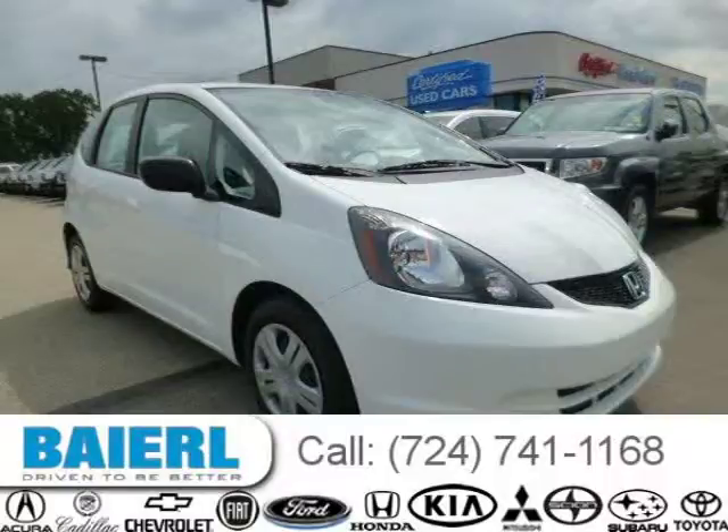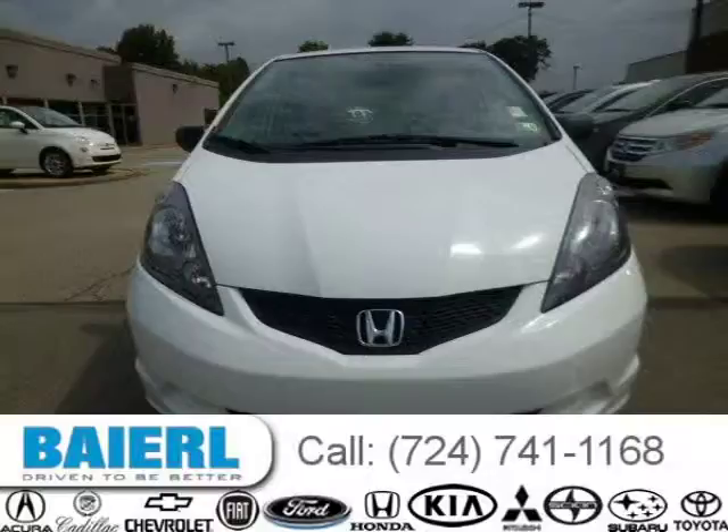This 2010 Honda Fit hatchback is located in Weckford, PA and has 49,277 miles on it.